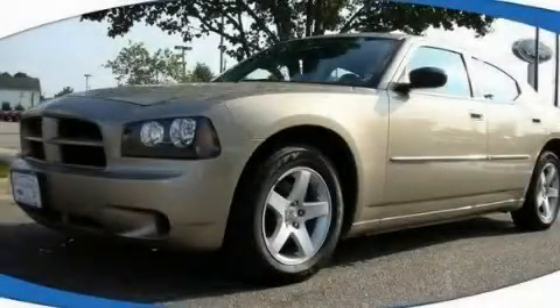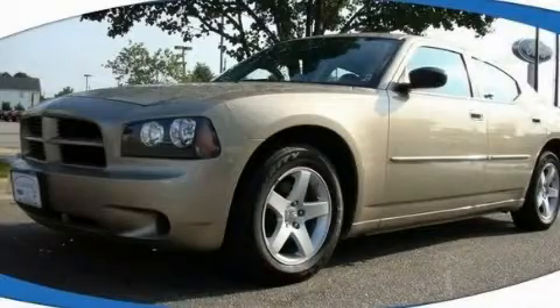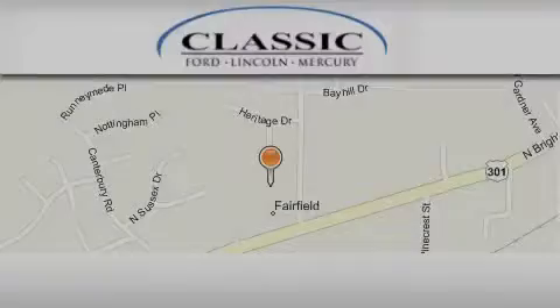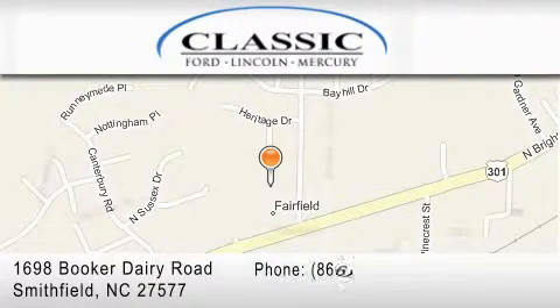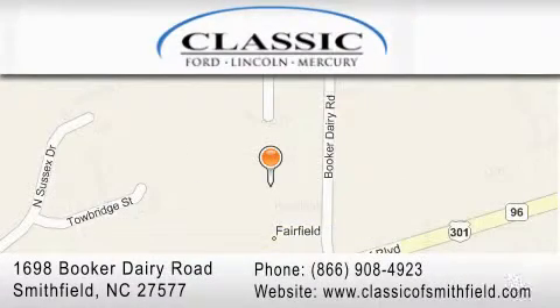Contact us today and schedule your opportunity to see this vehicle in person. Classic Ford is located at 1698 Booker Derry Road in Smithfield. Our goal is to exceed all of your expectations to ensure that you'll return for future visits.